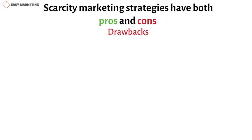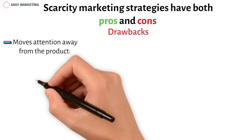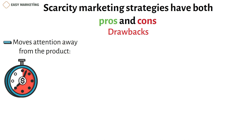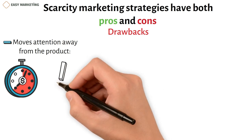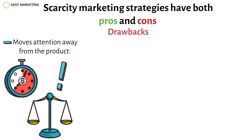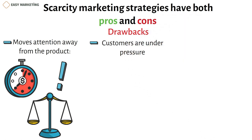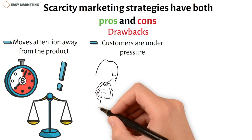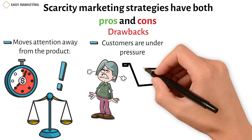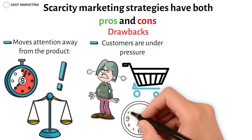Scarcity marketing also has drawbacks. First, it can move attention away from the product. If countdowns and limited stock are too obvious, or if exclusivity is emphasized more than utility, urgent marketing can take attention away from the product itself. Try to find a balance between scarcity marketing and information about the quality, uses, and overall value of the product. Second, it puts customers under pressure. Scarcity marketing may get some people to buy, but it can also stop others from shopping because of the pressure. Use scarcity tactics sparingly to give customers more time to think about their options.